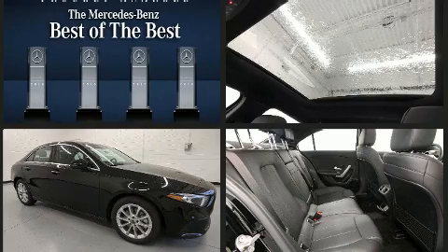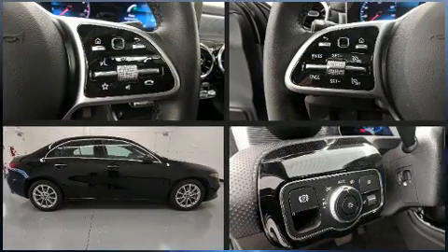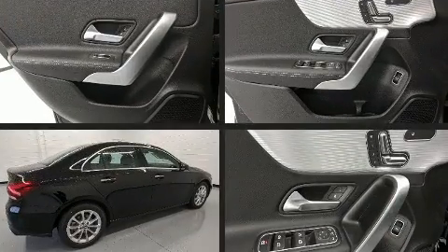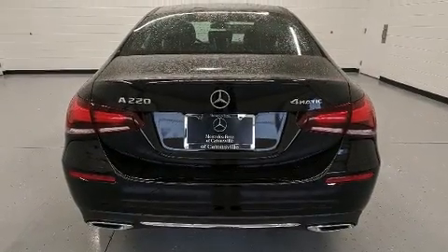Mercedes-Benz prioritized fit and finish as evidenced by variably intermittent wipers, an outside temperature display, heated seats, turn signal indicator mirrors, a blind spot sensor, and a power moonroof that opens up the cabin to the natural environment.